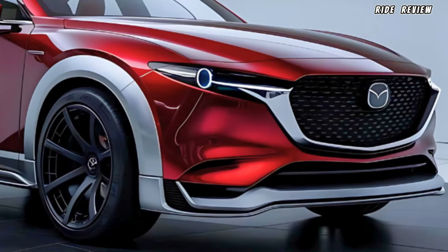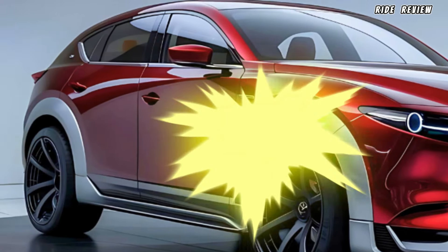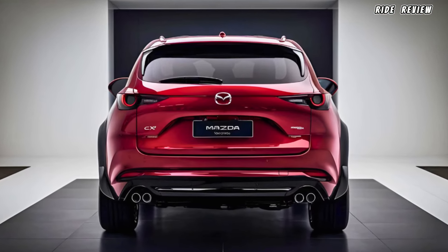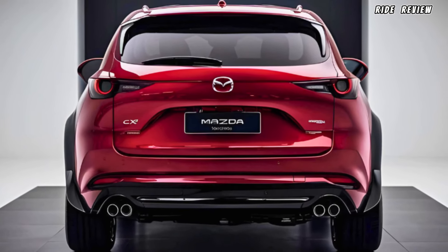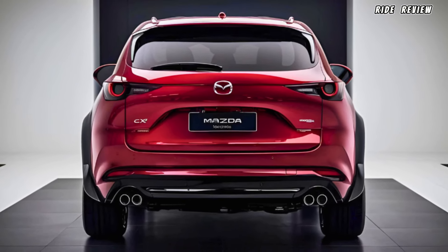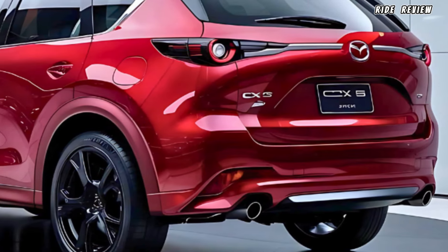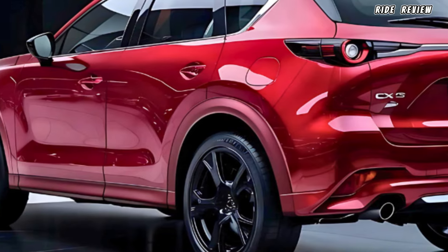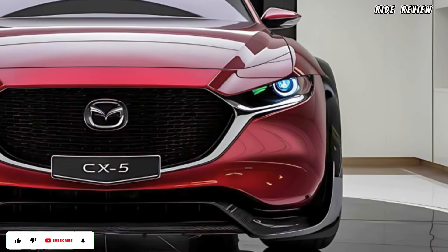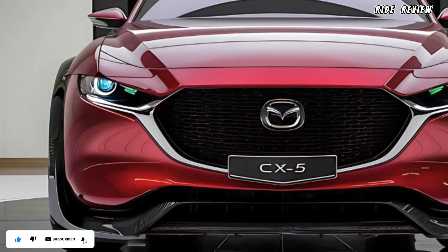Safety is another strong suit of the Mazda CX-5. Mazda has included its iActiveSense suite of advanced driver assistance systems across all trims. You get adaptive cruise control, lane-keeping assist, blind spot monitoring, and even a 360-degree camera to keep you safer on the road. Starting around $28,000, the 2025 Mazda CX-5 delivers a lot of bang for your buck, offering both premium features and a top-notch driving experience without breaking the bank.